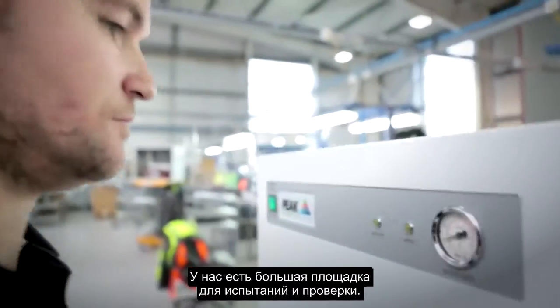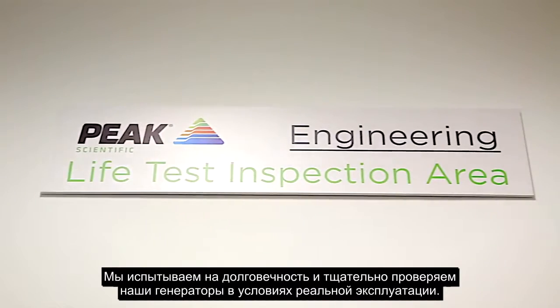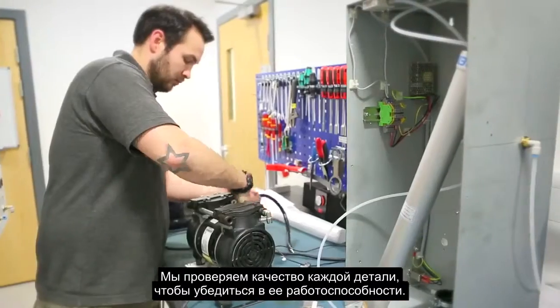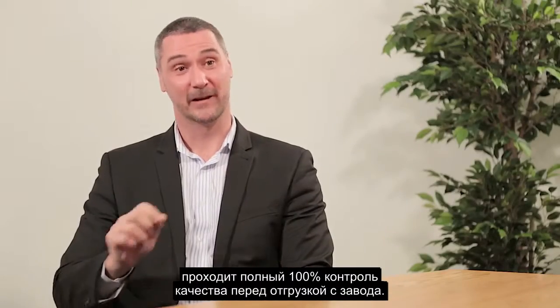We have a large test and validation area. We hire engineering experts. We run live tests, continually running all our generators to prove these systems. We're checking every quality of each part and we make sure this is working. Every single generator that we manufacture gets 100% quality inspection before it leaves the factory.